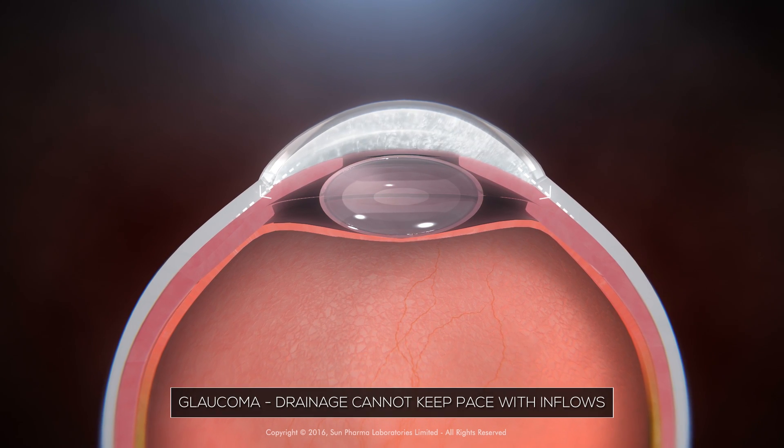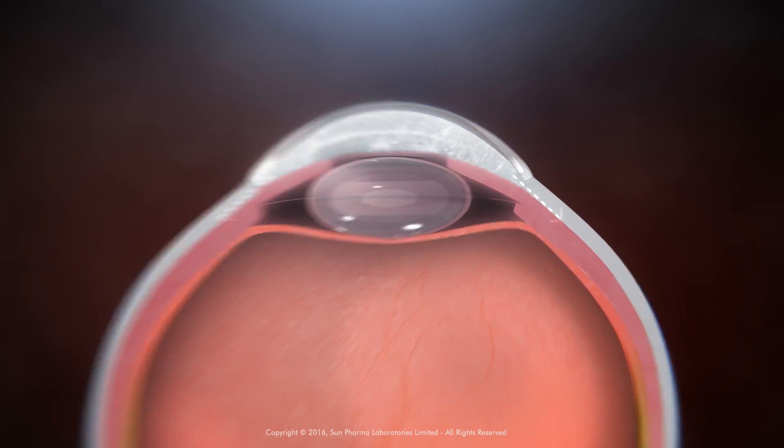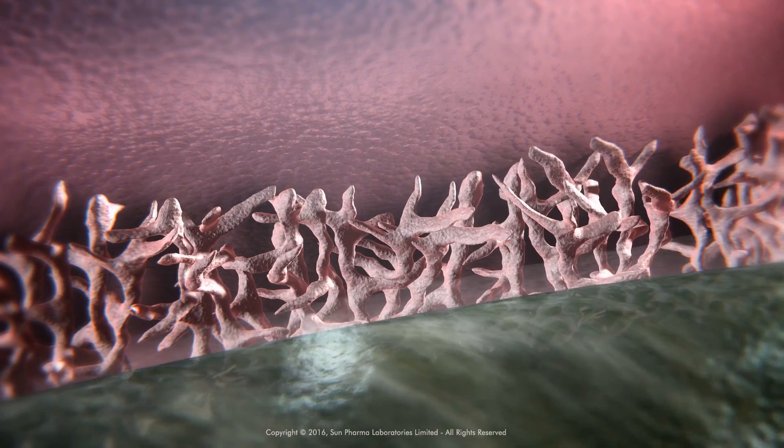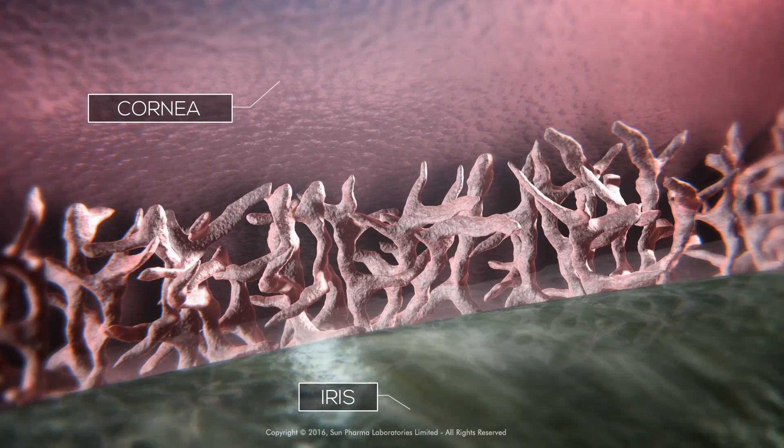But in glaucoma, the rate of drainage cannot keep pace with inflows. The fluid drains out of the eye through a special tissue called the trabecular meshwork, located where the iris and cornea meet.